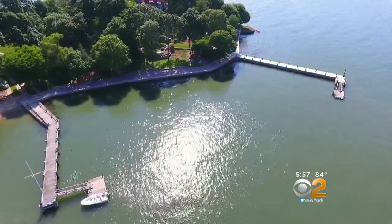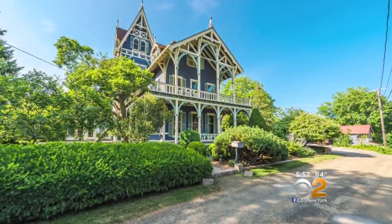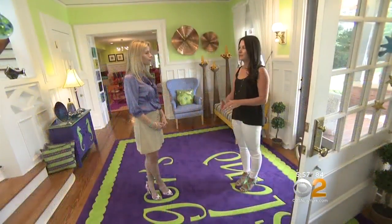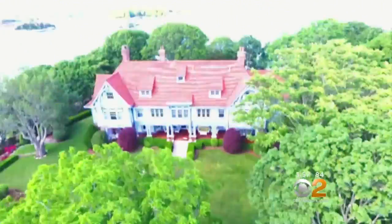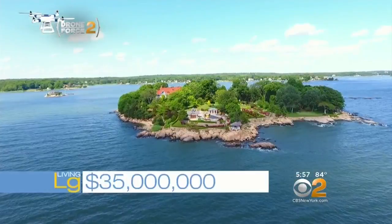There are two docks, including a stunning pink granite pier. Included in the sale of Rogers Island is a Victorian that sits on shore, with a dock accessible just for this island. To live large on Rogers Island, it will cost you 35 million dollars.